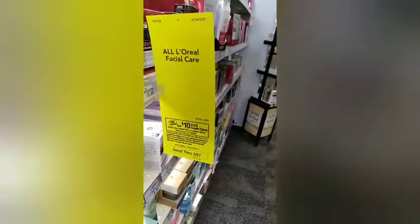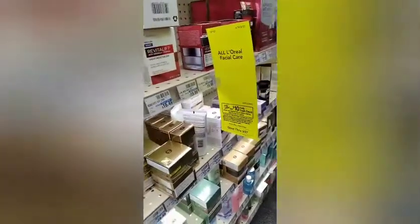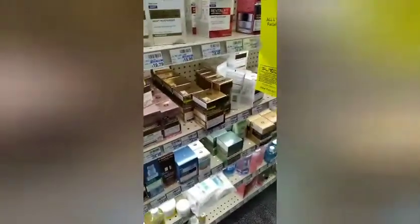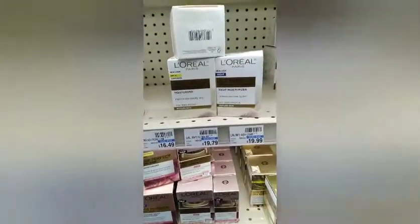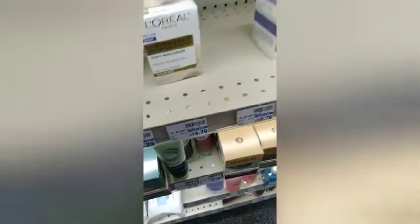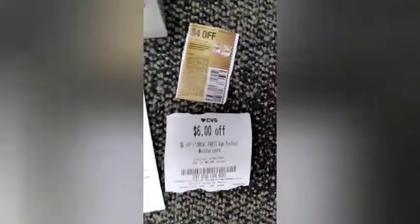Then I headed over to the L'Oreal as usual — this is the second part of my Spend $30 get a $10 cash card. I was looking around for the Age Perfect and finally grabbed it. The L'Oreal Age Perfect was $19.79. I had a $4 paper coupon (expired), a $5 off $15 L'Oreal Facial Care CRT, and a $6 Age Perfect CRT.